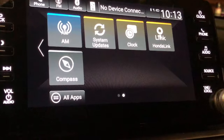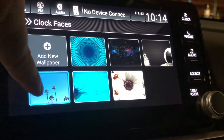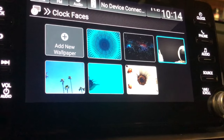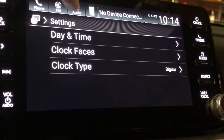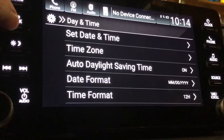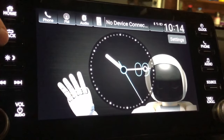The clock settings let you change clock faces. You can also adjust the date, time, time zone, and format. And you can switch the clock type between digital and analog.